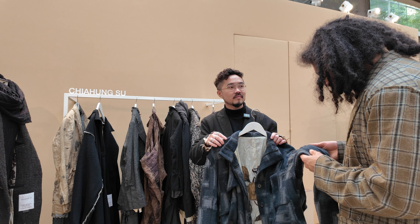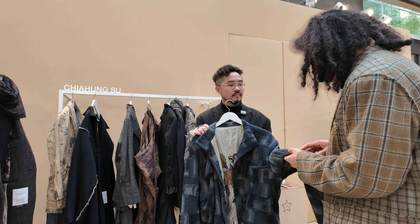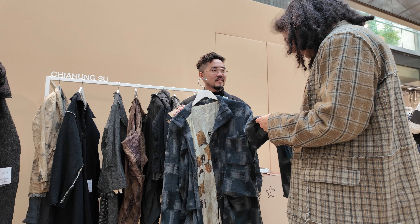Is this wool that you're using? Yes, wool and alpaca. Alpaca — I can see because this is the alpaca, right? Yes. Yeah, I feel it directly. That's incredible.